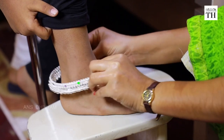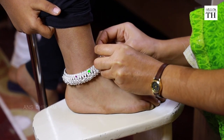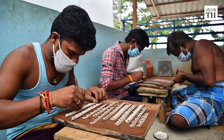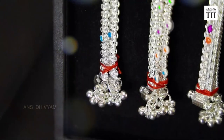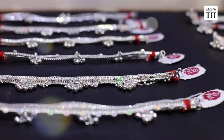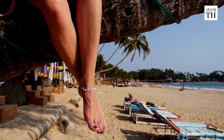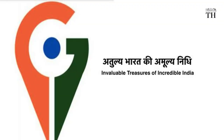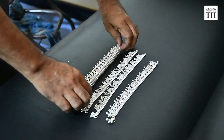Technology and competition from mechanized production have affected Salem's anklet industry in many ways. While social media has facilitated nationwide trade, a growing number of people are making copies of the original product. Manufacturers believe a GI tag will help solve this problem, which the industry is yet to receive.